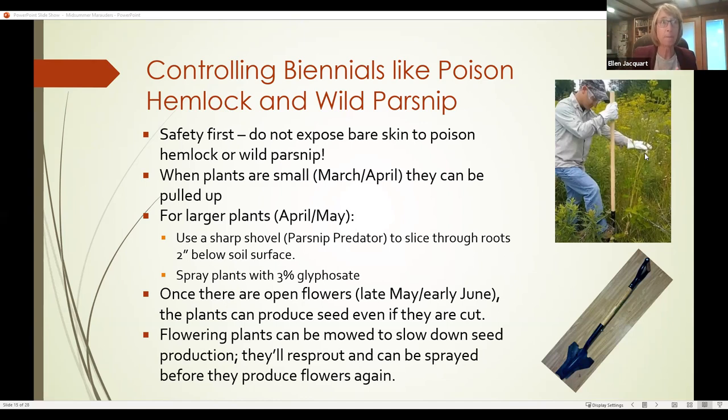Once there are open flowers in late May to early June, even cutting the seed head or flower head down or using a parsnip predator through the root, those flowers can still produce seed. You can use the same technique as with stiltgrass: mow the flowering plants down before seeds are producing, and the plant will have to re-sprout and put out new flowers. That gives you a couple-week window to go in and spray to kill the plants.